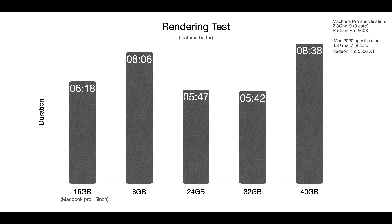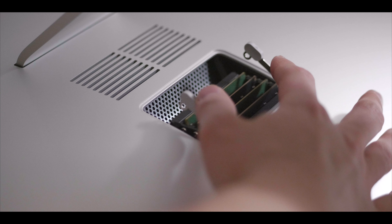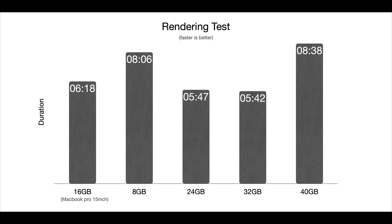You probably noticed that the results of the 40GB RAM are quite strange. At first I was also surprised, so I did some research and found out that mixing different RAM capacities can actually slow down the computer system. Then what about the 24GB RAM results, which was also mixed with 4GB and 8GB? Why didn't it slow down? According to my research, as the difference between the capacity of RAM in each slot gets bigger, it will not be able to reach its original speed.